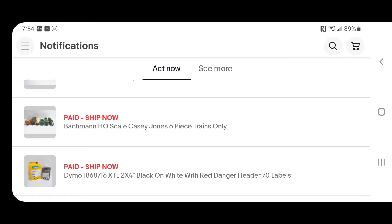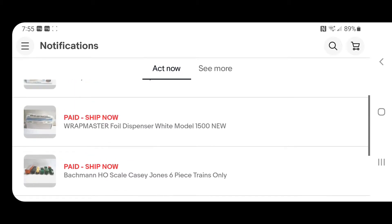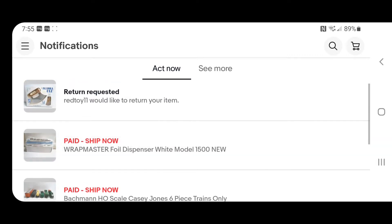Next is this train set — it's not the complete set, just the trains themselves. They're smaller trains, that's how I found them at a thrift store. I paid $13 for the set and sold them for $39.99. I also had a rap master, which is a dispenser for foil. I paid $3 for it and it sold for $27.99. That was on sale — I ran a 20% discount this weekend trying to close the year out as strong as possible and get close to my target goal of $100,000 in gross sales.